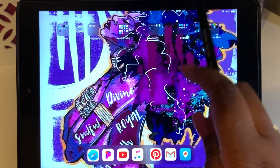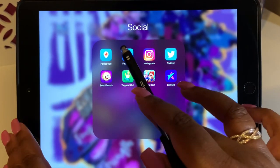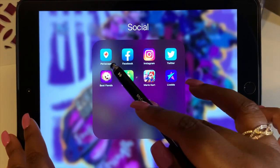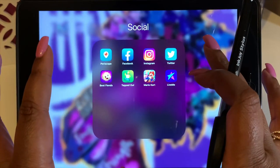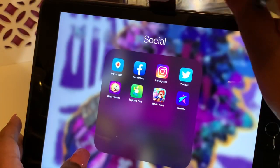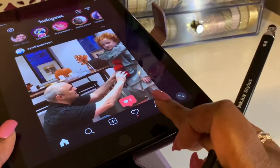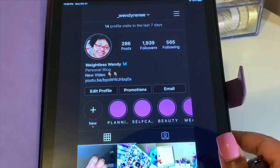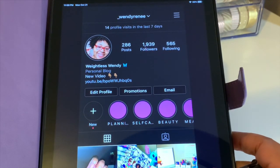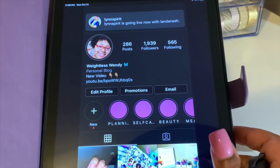The next folder is Social. I have Periscope, which I just use to watch people occasionally, and Facebook, which is private. I also have Instagram — it looks a little different on the iPad. Let me show y'all — you have to use it vertically and everything is very large, but you can still use it.